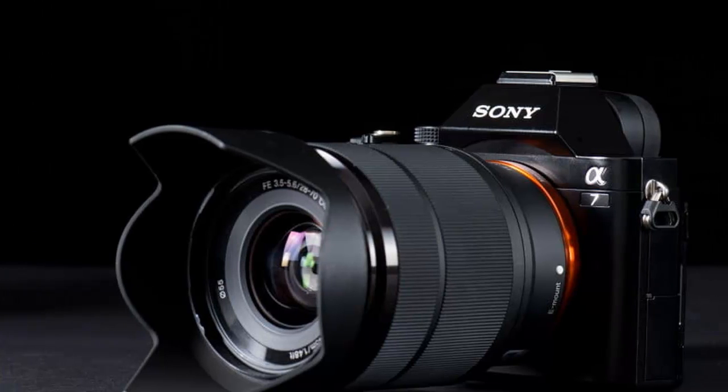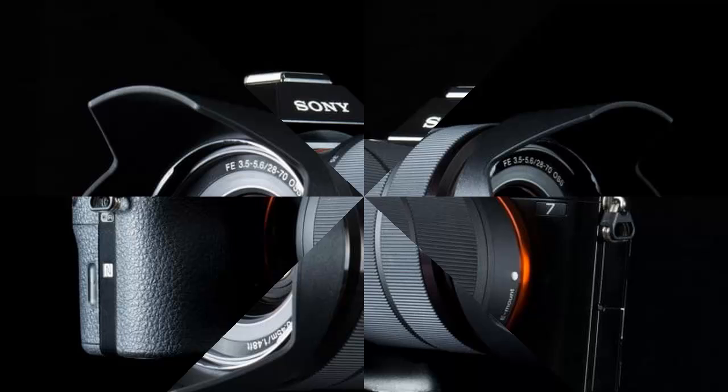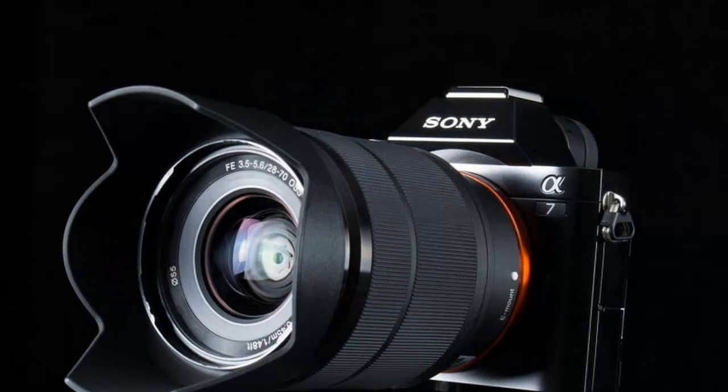In either case, this is the high rent district. The A7 costs $1,700 body only, or $2,000 with a 28-70mm zoom. The A7R is $2,300 just for the body, and there's no lens kit option.